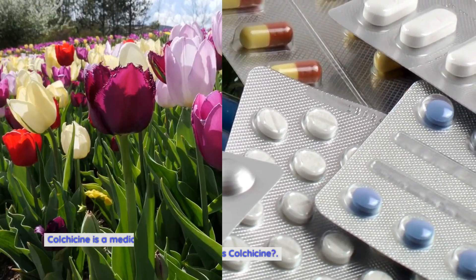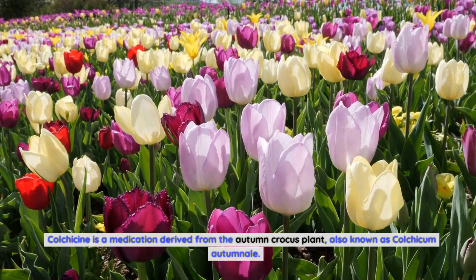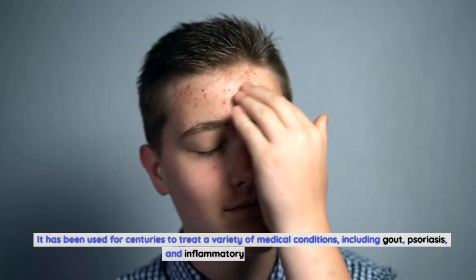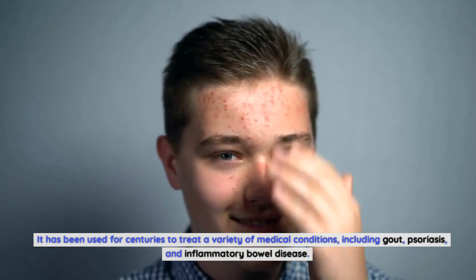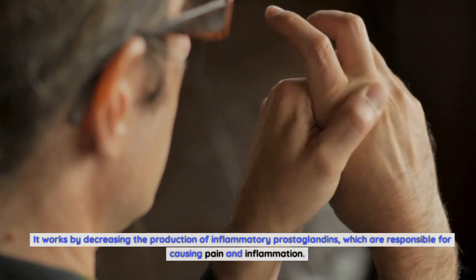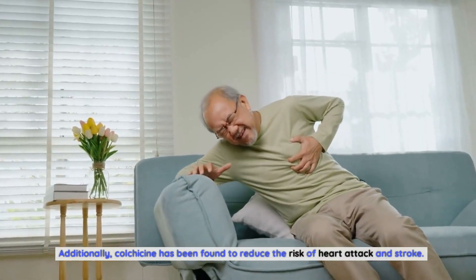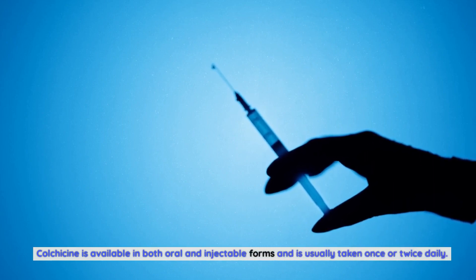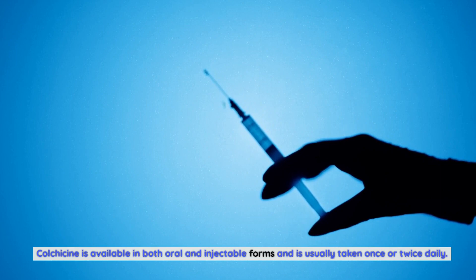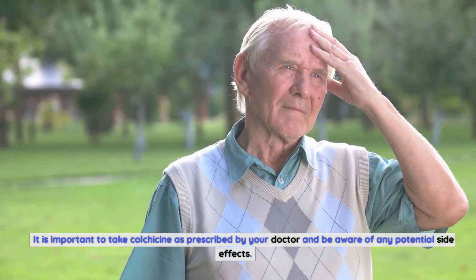What is colchicine? Colchicine is a medication derived from the autumn crocus plant, also known as Colchicum autumnale. It has been used for centuries to treat a variety of medical conditions, including gout, psoriasis, and inflammatory bowel disease. It works by decreasing the production of inflammatory prostaglandins, which are responsible for causing pain and inflammation. Additionally, colchicine has been found to reduce the risk of heart attack and stroke. Colchicine is available in both oral and injectable forms and is usually taken once or twice daily.